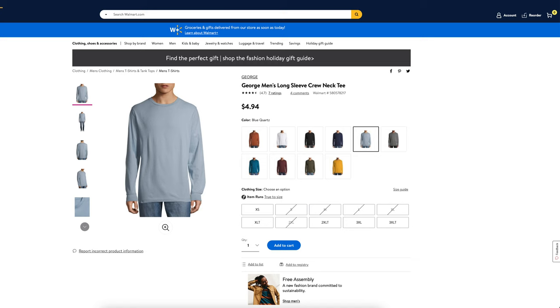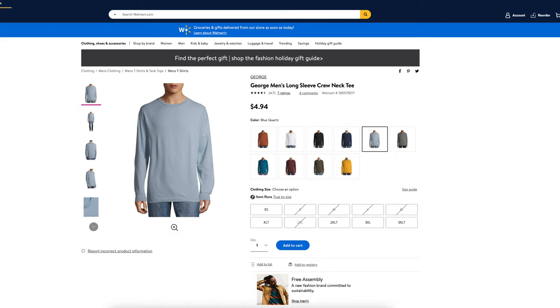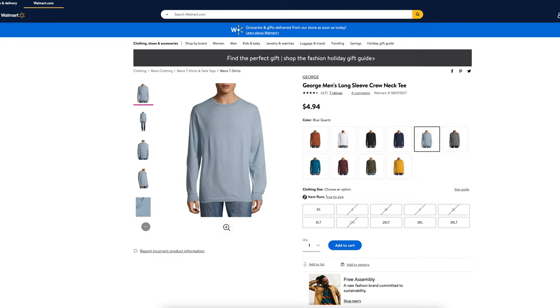What is going on everybody? Thank you so much for tuning in. My name is John. Today I have for you a big box. Today we're going to be taking a look at the George Men's Long Sleeve Cotton Crew Neck Tee and the George Men's Long Sleeve Crew Neck Tee, which I picked up at Walmart for $4.94 a piece.